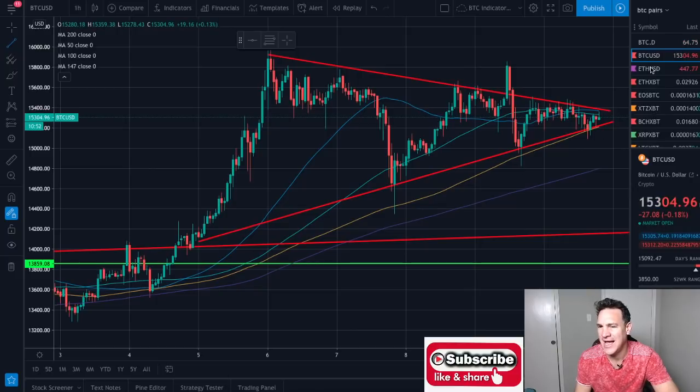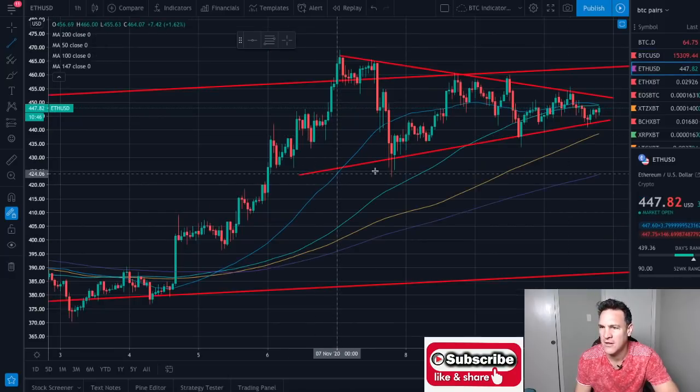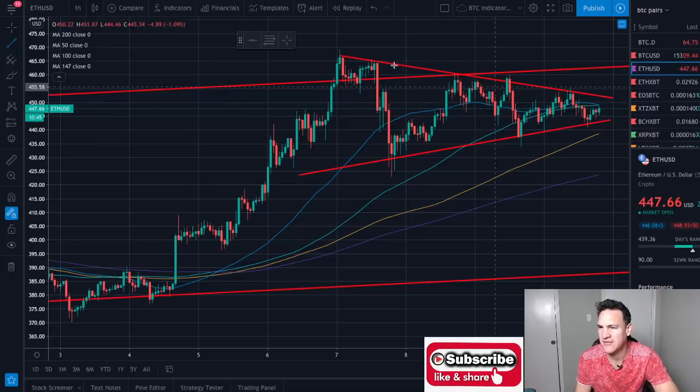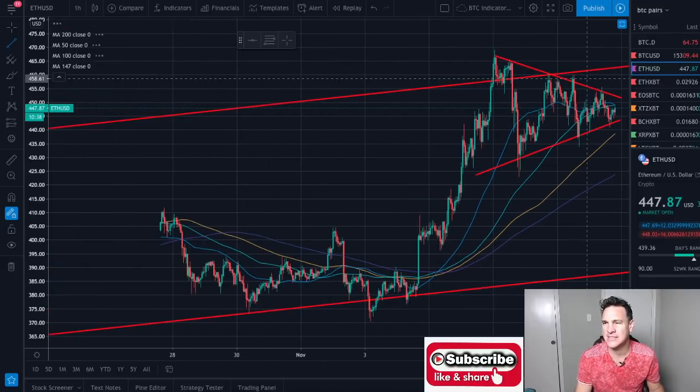We've got the exact same thing happening over here on Ethereum. You can see this line in here and that line in there. Now this one is a little less symmetrical — it's a little more pointed down — to give a bit more context.